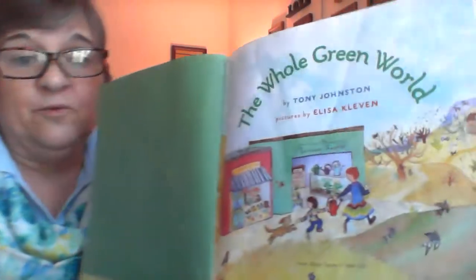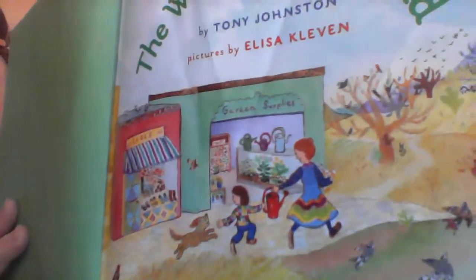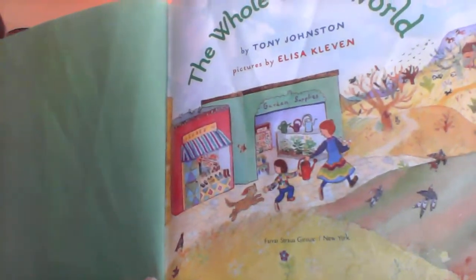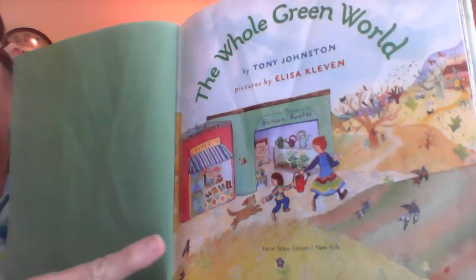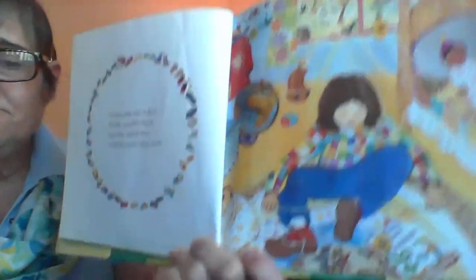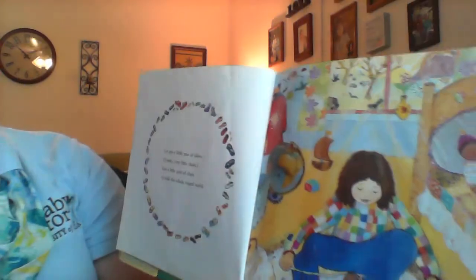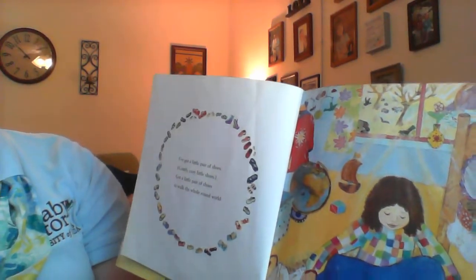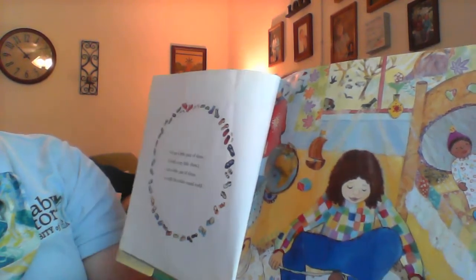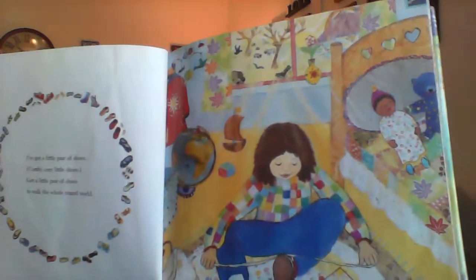The Whole Green World. In this picture, she and her mom are going to the garden shop, so they're going to buy some things for gardening. And her best friend is her little dog — he's going to help her. And if you're going to do a big job, it's important to have a good pair of shoes. I've got a little pair of shoes, comfy cozy little shoes. Got a little pair of shoes to walk the whole round world.